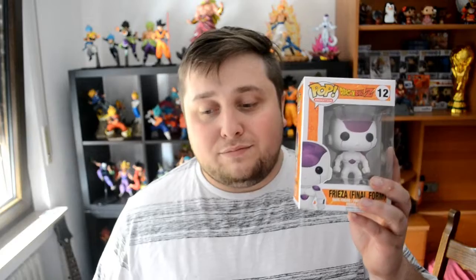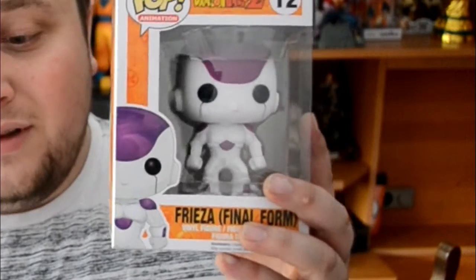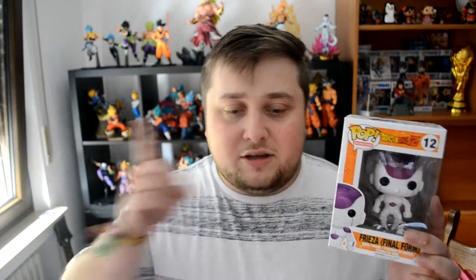This one is special. Next up we got Frieza's Final Form, Rumble Z number 12, which is Frieza — one of my favorite villains. You can see there I've got my Frieza resin from KLM Studios. If you want to see a video about that, just let me know and I'll do it.